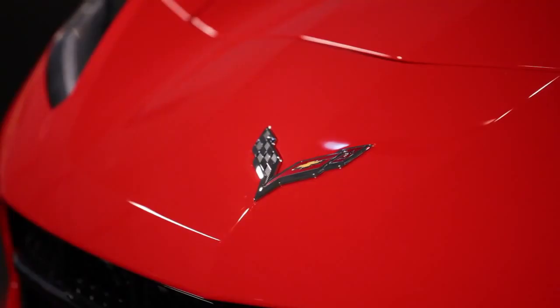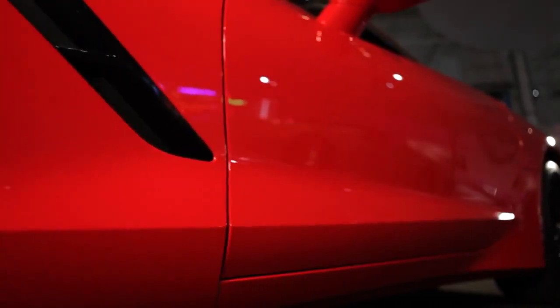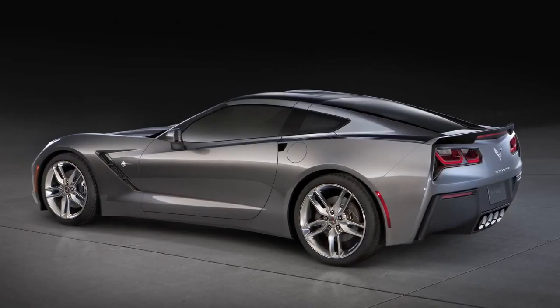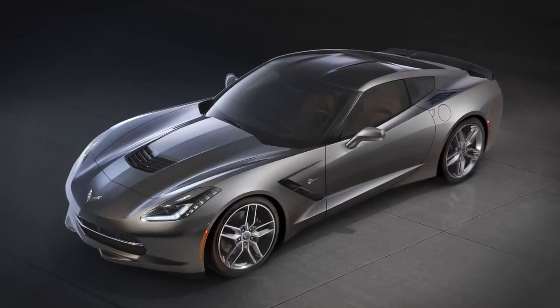It's been almost six years to the day we're introducing the 7th generation car. In thinking about what to call it, we can think of nothing better than to use the hallowed name, the revered name in the auto industry — the Corvette Stingray. The 7th generation Corvette Stingray is the most powerful, most capable standard Corvette we've ever introduced.